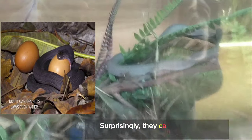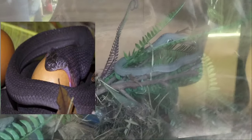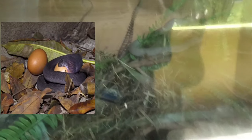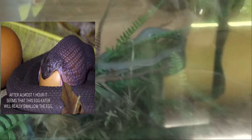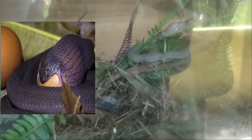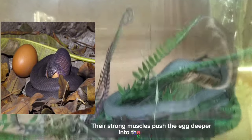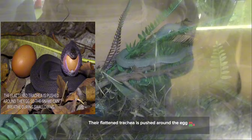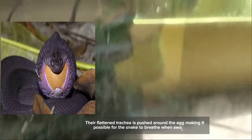Surprisingly, they can open their jaws even wider. Their strong muscles push the egg deeper into the snake's mouth. Their flattened trachea is pushed around the egg, making it possible for the snake to breathe while swallowing.